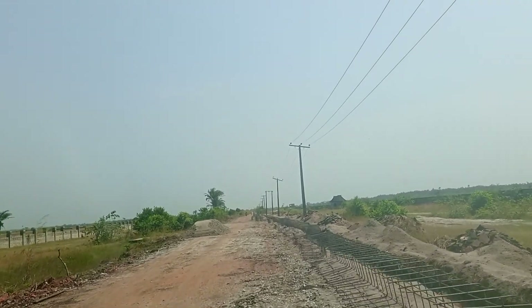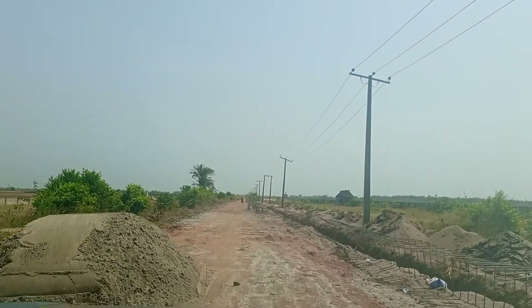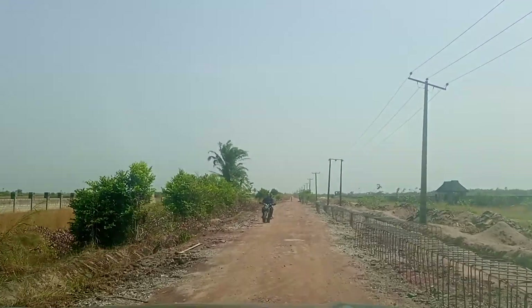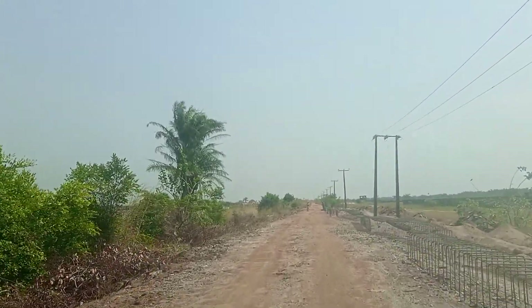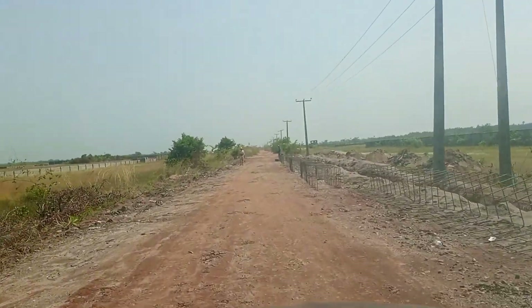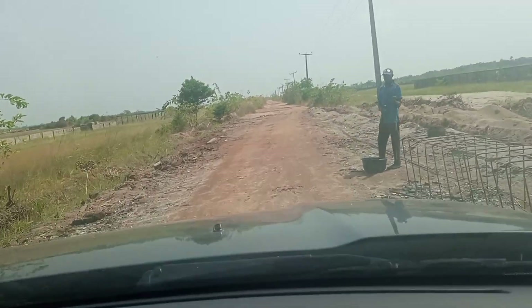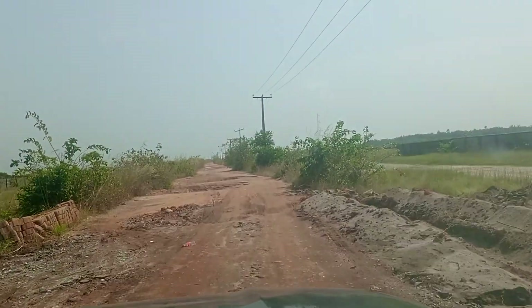If you watch my previous videos, you can see how this road used to be. I kept saying that if they work this road, the price of properties here will definitely change — just like what happened at Leki Epe Expressway, the road that leads to Ijapode, Epe, Korodu. Construction of this road has started for good, and now is the best time to invest.